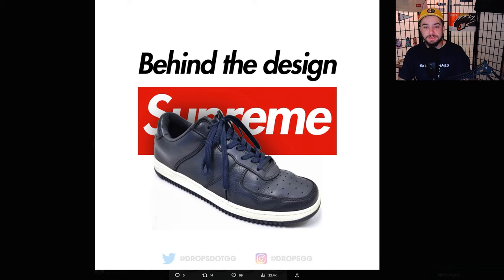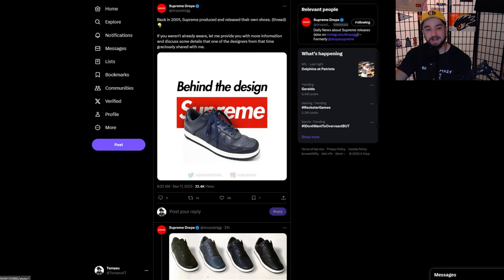We are here on Supreme Drops Twitter looking at the behind the design of the Supreme sneaker. Comment down below if you knew Supreme had a sneaker or not. I knew Supreme had made a sneaker but I can't tell you the last time I ever thought about it. I'm gonna read this thread more or less word for word — shout out to Supreme Drops, he creates some of the best content out there for Supreme drop list pricing information.